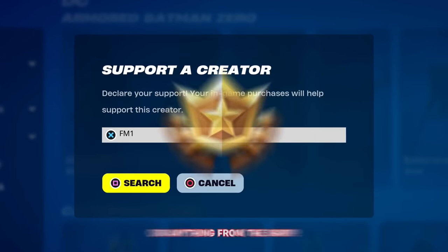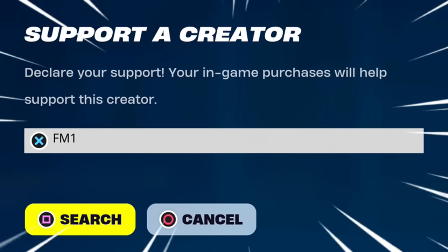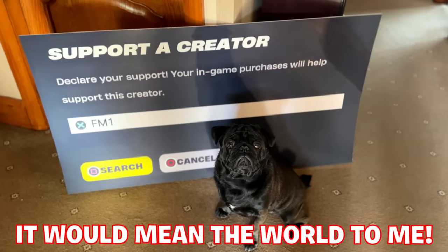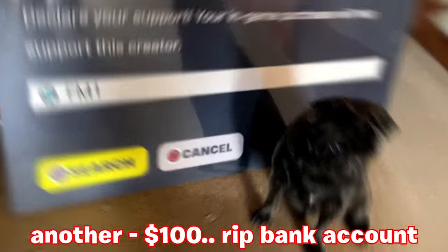Don't forget before you pick up the battle pass or anything from the shop, you enter code FM1 inside here — it looks completely different now but it definitely still works, being one of the shortest and easiest codes to enter out there. It would mean the world to me and my dog Charlie the Charcoal Pug, now that we've got the brand new cutout, so that means another purchase had to be made.